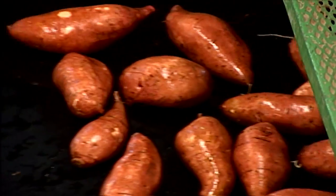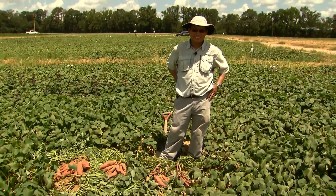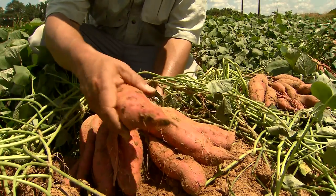Sweet potato farmers want predictable yields, a goal that's not consistently achieved. So, researchers are trying to reduce that crop variability.